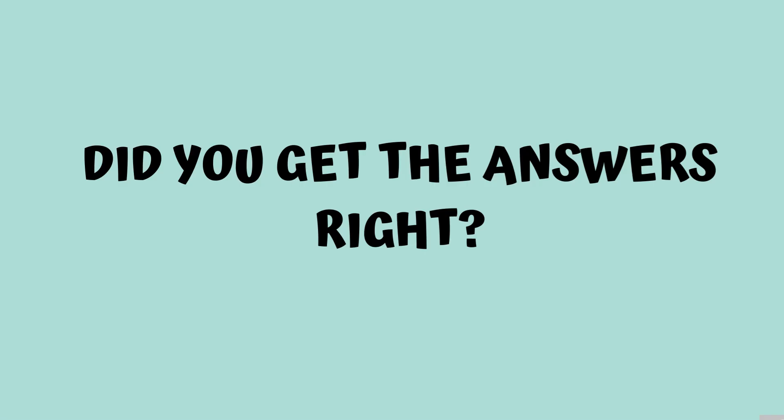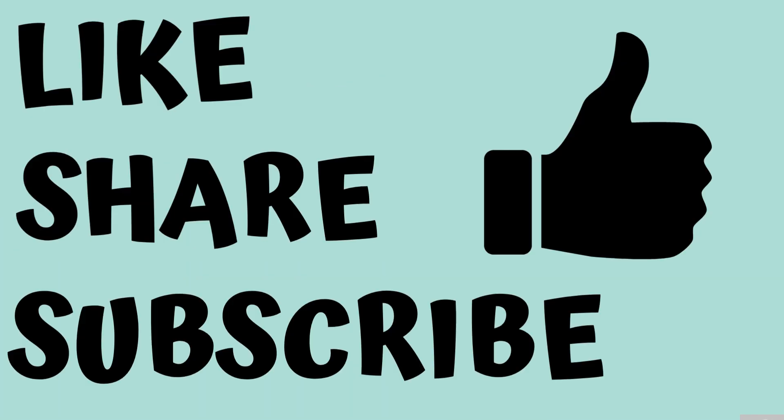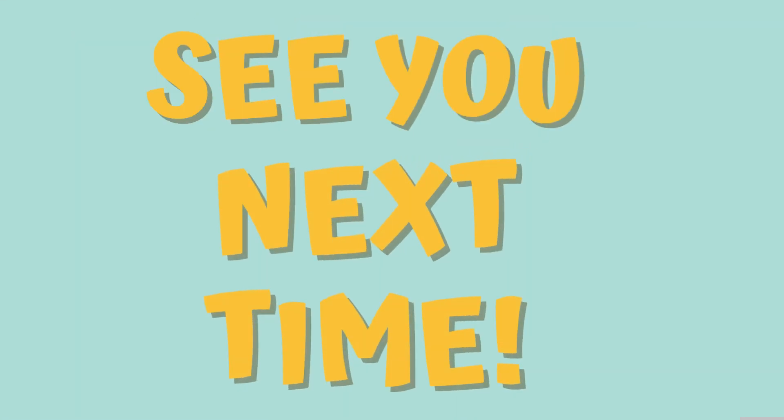So did you get the answers right? Well done! Don't forget to like, share, and subscribe for more fun facts. We'll see you next time for another fun facts.